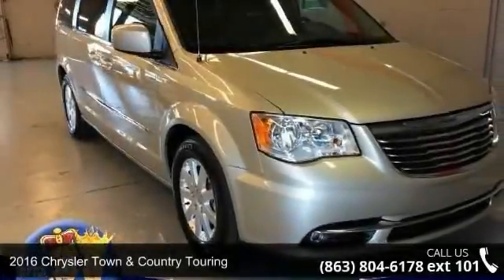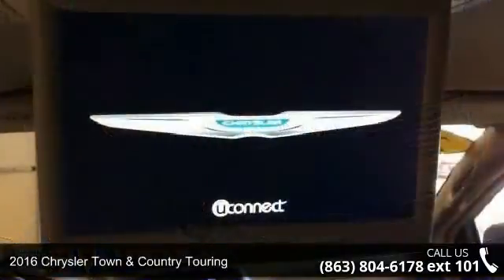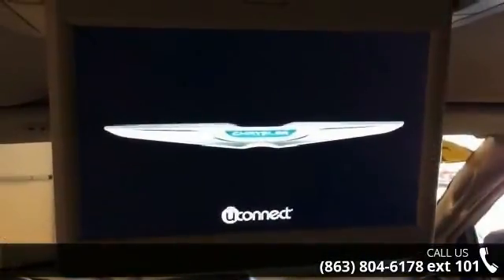Imagine yourself in this 2016 Chrysler Town & Country Touring. If you are looking for a first-rate auto, this one could be yours today.